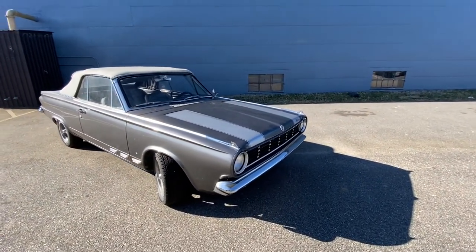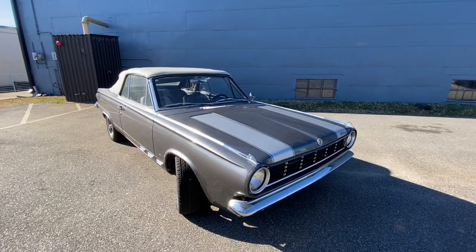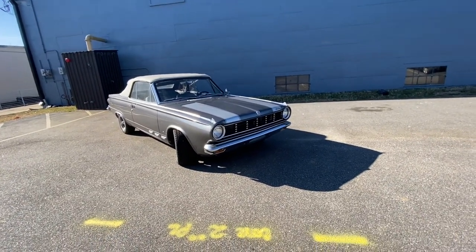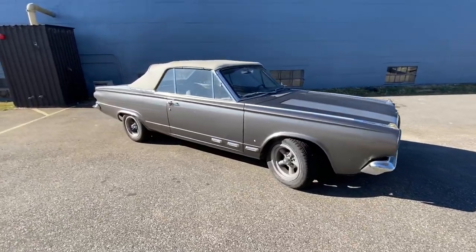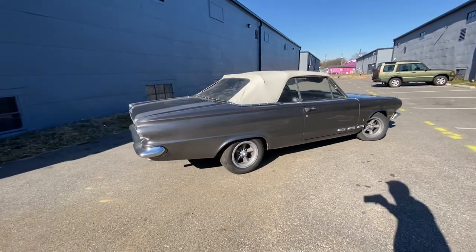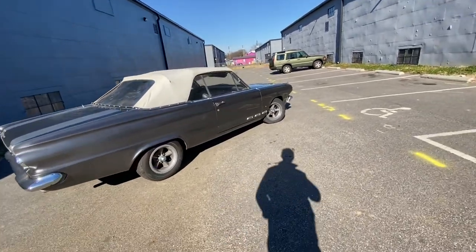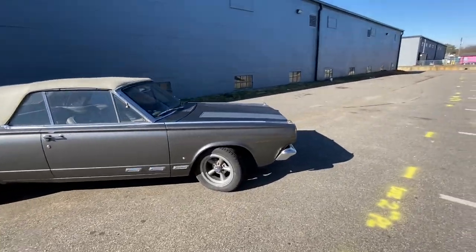Today we're going to be checking out something I don't really deal with all that much — this is a 1965 Dodge Dart. It's a pretty quirky, interesting, odd little car. It's not exactly as it seems, and it's got some interesting features you just wouldn't expect from a car from back in the day. It's a pretty fun drive, so I'm going to open it up, walk around, take it for a drive, and show you what a 1965 Dodge Dart looks like.